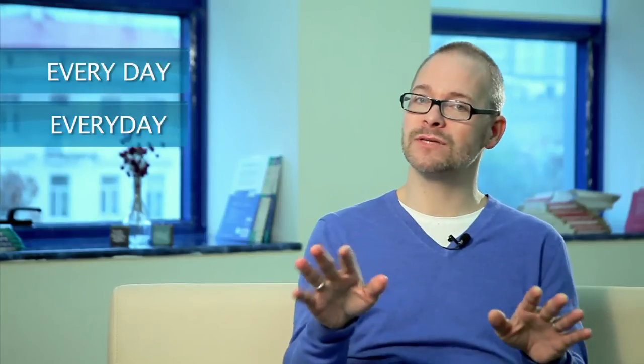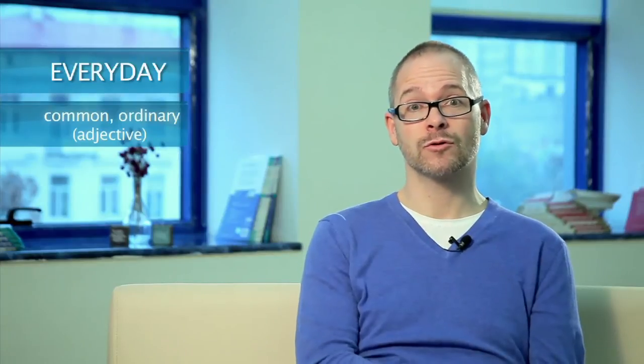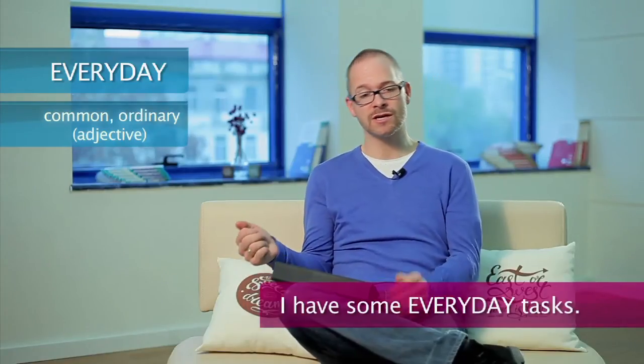In the last one, we have this question: what is the correct spelling form of every day? They're different. The one word, everyday, means to be common or ordinary. For example, I have some everyday tasks — I wash the dishes, I take out the trash, I clean my clothes.